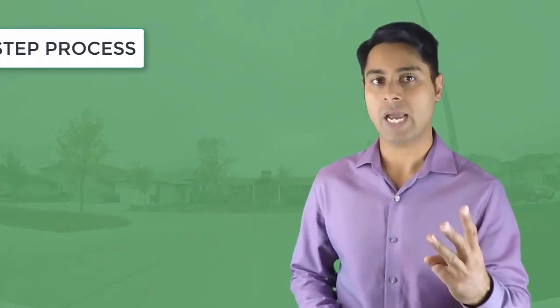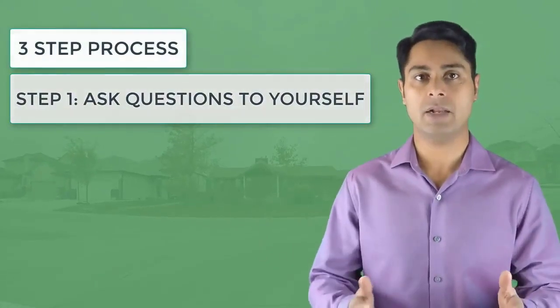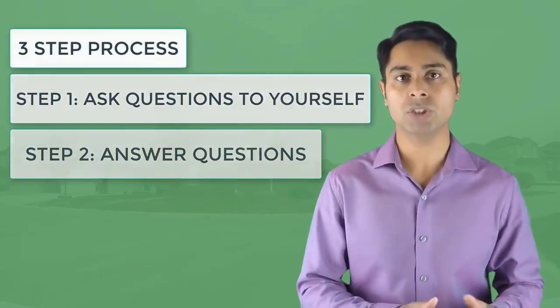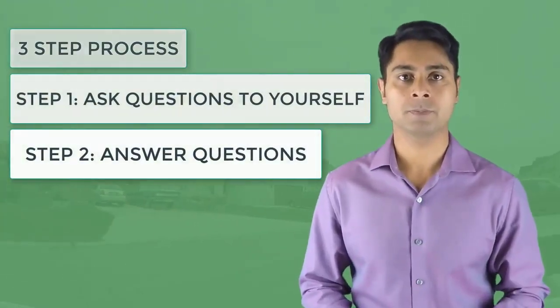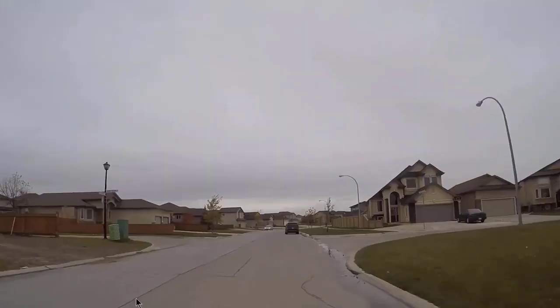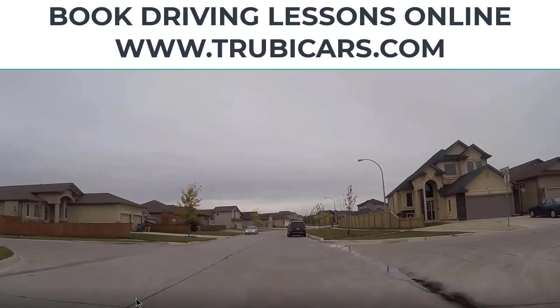We are going to divide this process into three different steps. Step one is you will ask questions to yourself. Step number two, based on your experience and knowledge, you will answer those questions. Step number three, you will take action. So let's go in the car and look at some examples. As you're driving towards this parked car, you will ask yourself what are the general errors and critical errors going around a parked car.